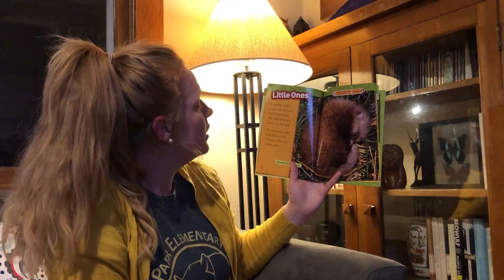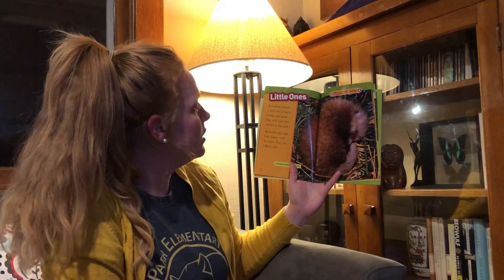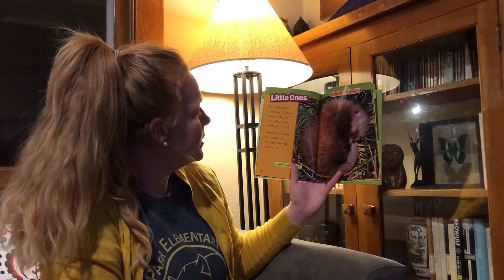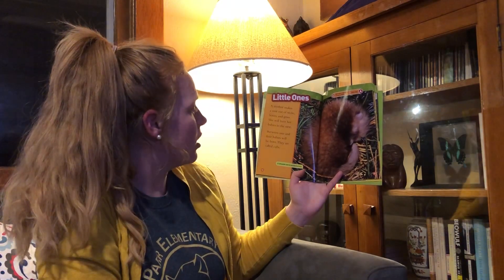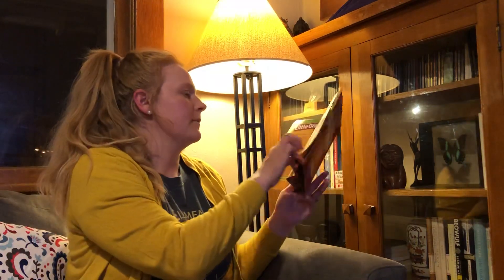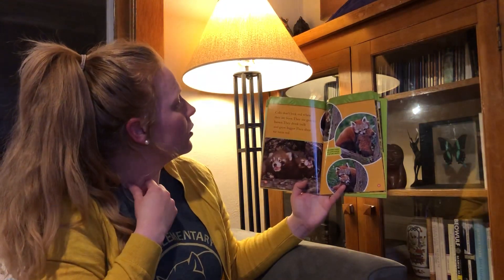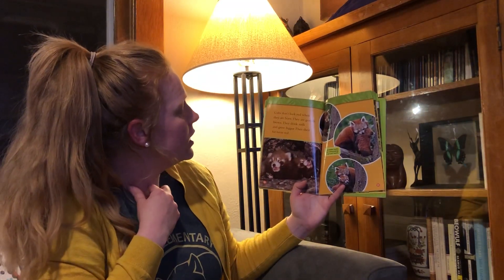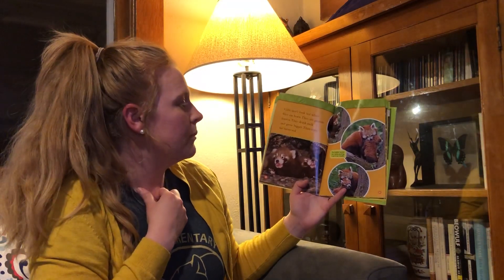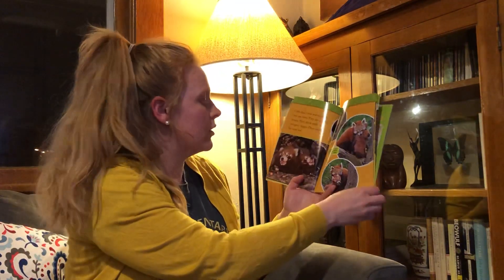Little Ones. A mother makes a nest out of sticks, leaves, and grass. She will have her babies in the nest. Between one and four babies will be born — they are called cubs. A red panda's nest is usually in a tree. Cubs don't look red when they are born; they are a grayish brown. They drink milk and grow bigger, then their fur turns red. The mother moves her cub by picking it up in her mouth.